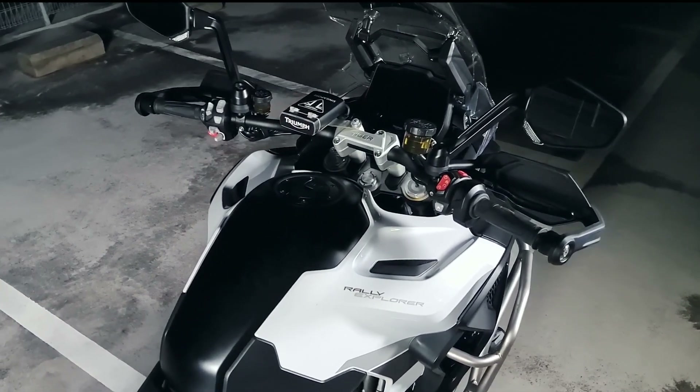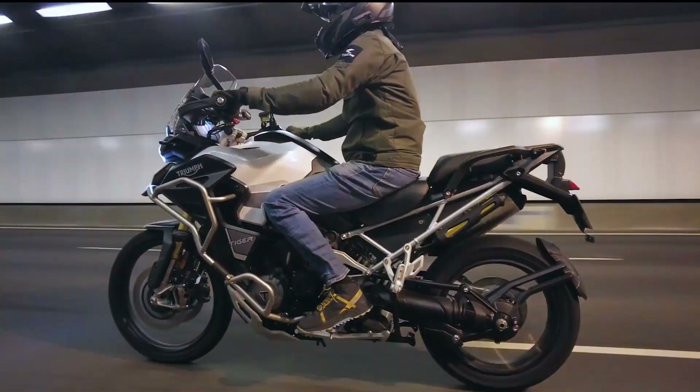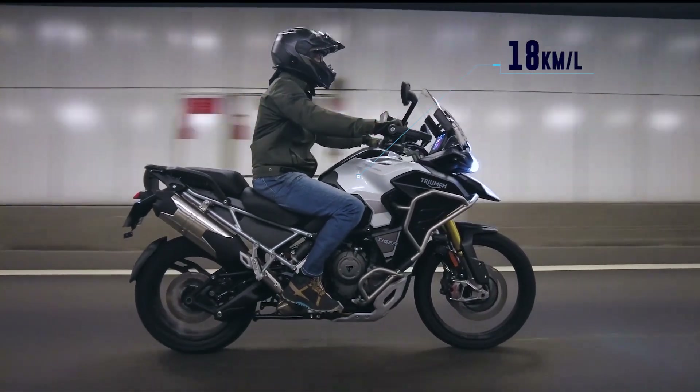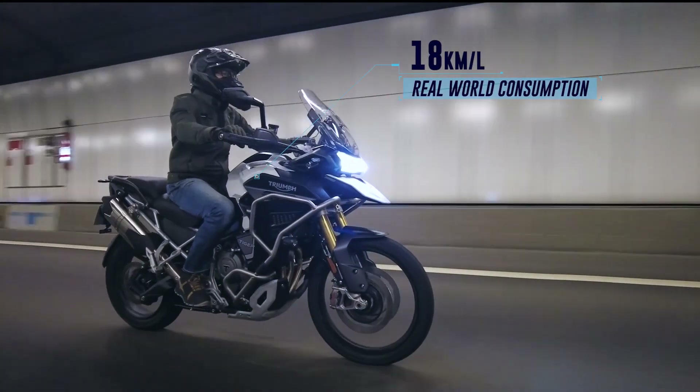A 30-litre fuel tank and a claimed consumption of 23.5 km per litre sees a potential range of 705 km. Imagine yourself on a tour, stopping only for fuel when it runs low. Our butts got a shock — we found that the real-world consumption could be about 18 km per litre with mixed riding.